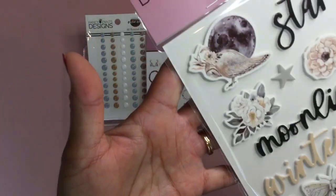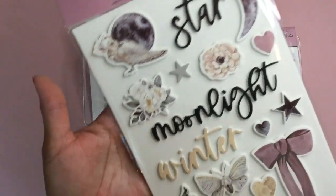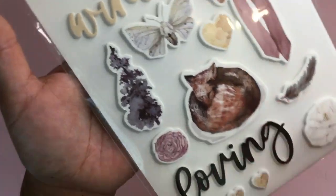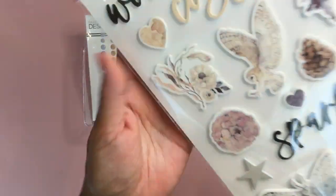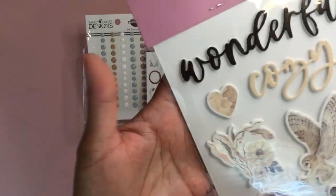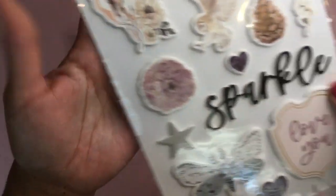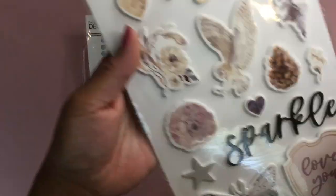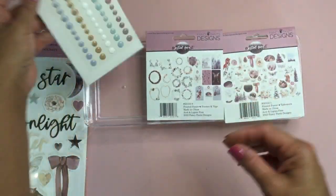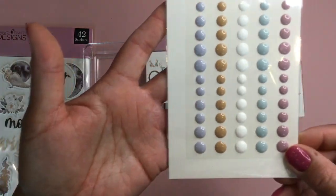I'll bring out the ephemera matching pieces. These are the foam stickers — I'm loving their foam stickers, so cute. Moonlight Winter theme, a beautiful big bow, what looks like a little fox all curled up. This would even be cute for a baby boy mini album with all the cute little sleeping animals. Cozy — love it! And these are the enamel dots; you have 60 of these in beautiful matching colors.